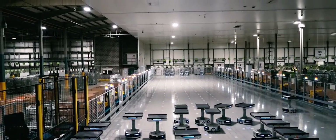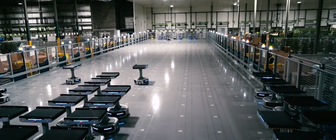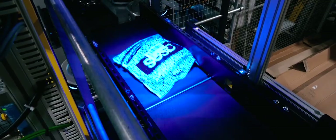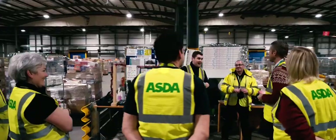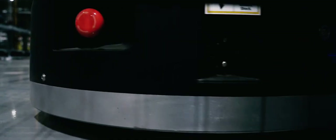AMRs are autonomous mobile robots — they can do a number of roles. In this particular application they're doing sortation of parcels, so colleagues are putting a parcel onto the robot and it's then being sorted into a store or client destination location. They can also do fulfilment of orders and many other tasks around depots. This is investment in the depot for growth of the business, but it's also about making colleagues' jobs easier — ergonomically they're a lot better for colleagues.